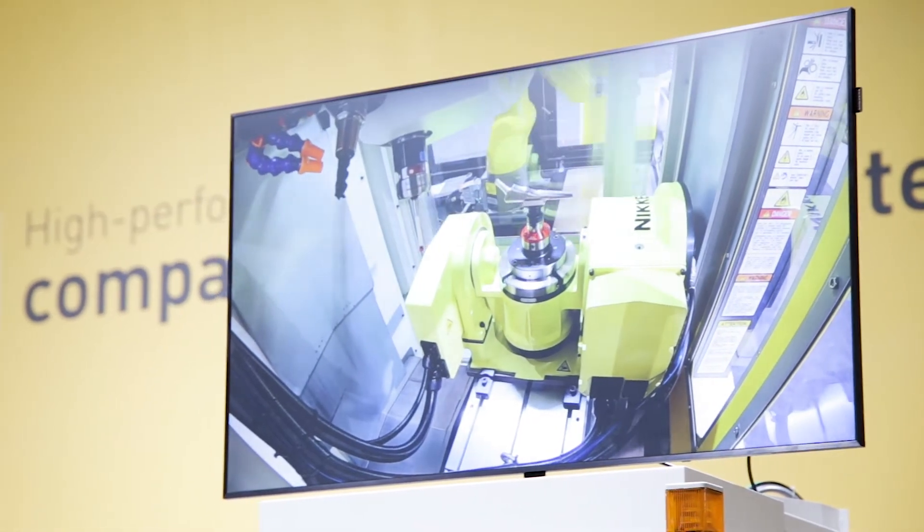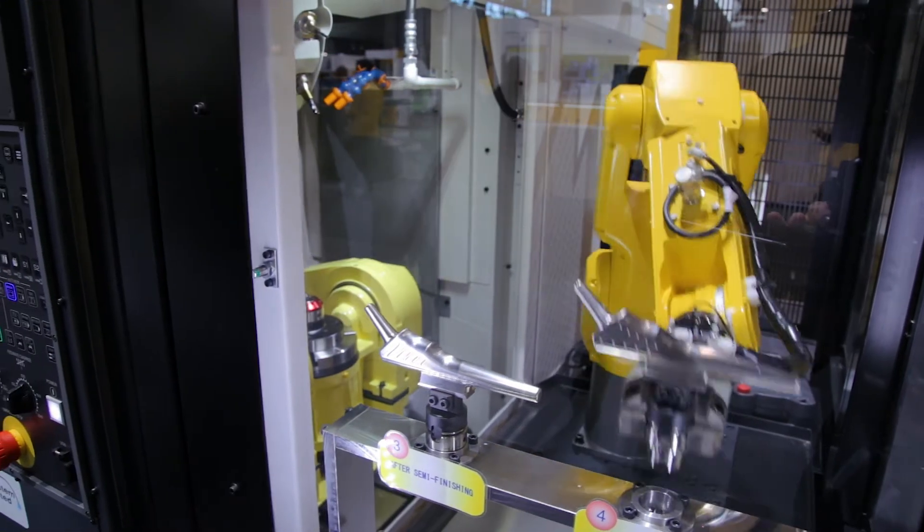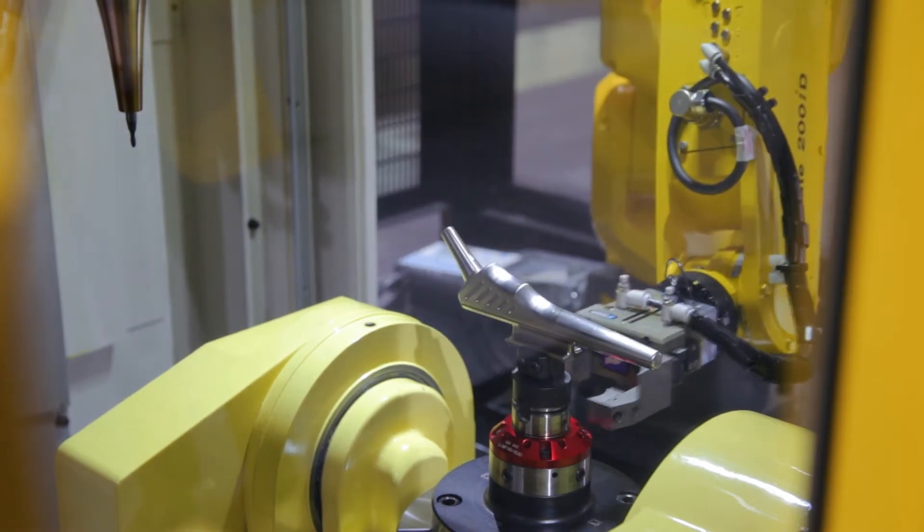It's simulating the loading and unloading of medical components for the medical industry. This uses a side servo door, which means the robot can exchange workpieces very quickly.